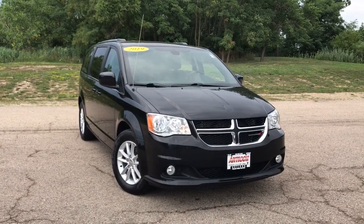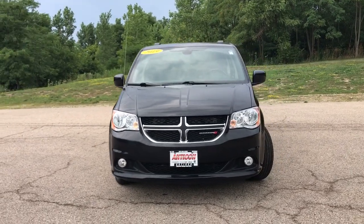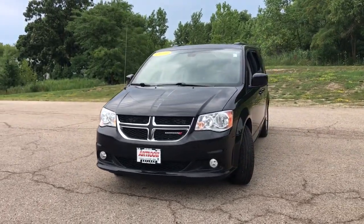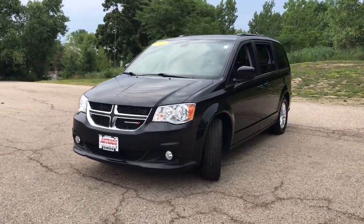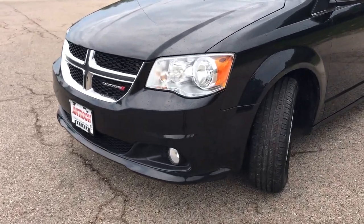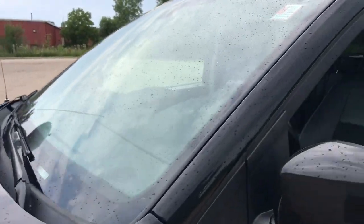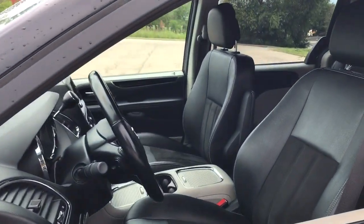Looking for your dream car? It could be the 2019 Dodge Grand Caravan. This vehicle still has fewer than 70,000 miles on the clock, so it won't last long. Whether it's a run to the home improvement center or a family road trip, the Grand Caravan has your back. Designed with safety and convenience in mind, it's the vehicle you can always count on.